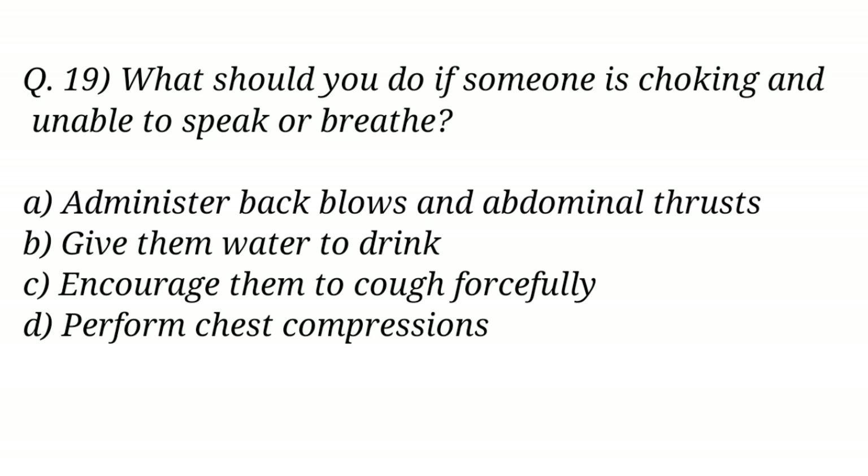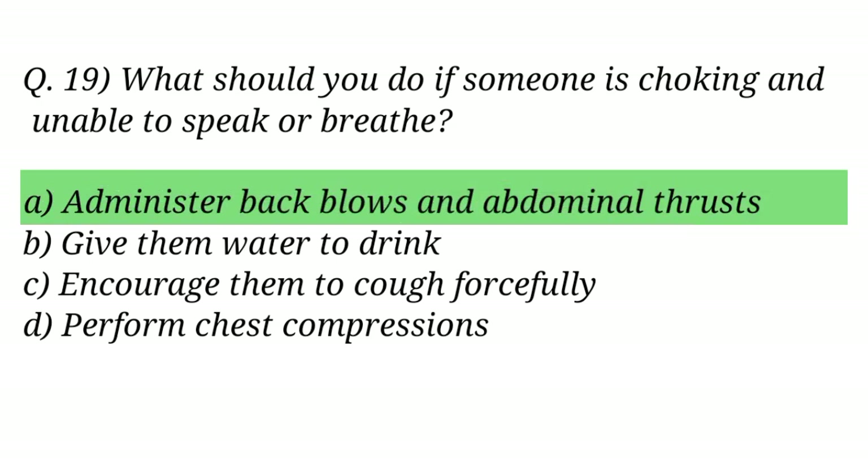Question No. 19. What should you do if someone is choking and unable to speak or breathe? The right answer is Option A: Administer back blows and abdominal thrusts.